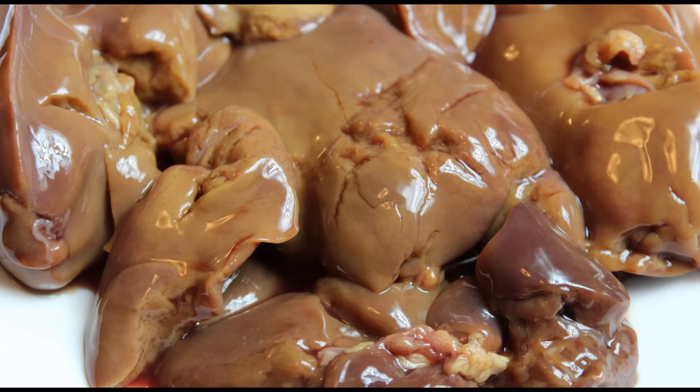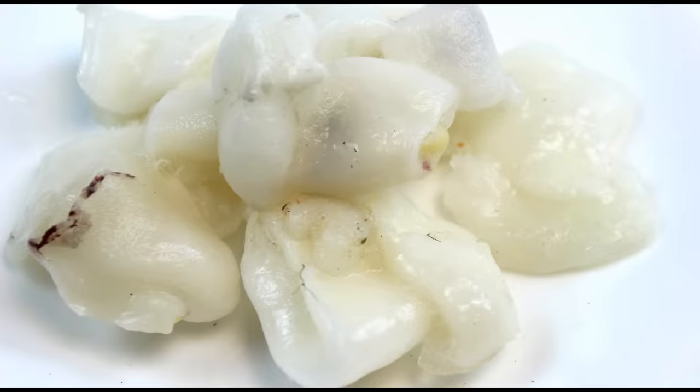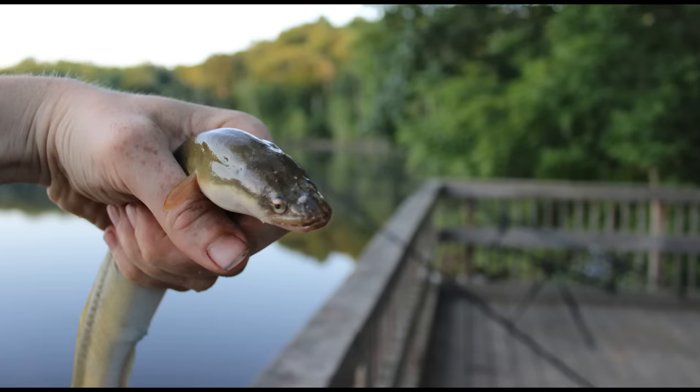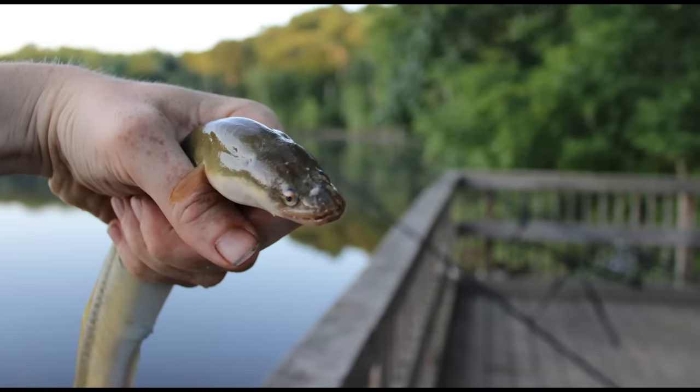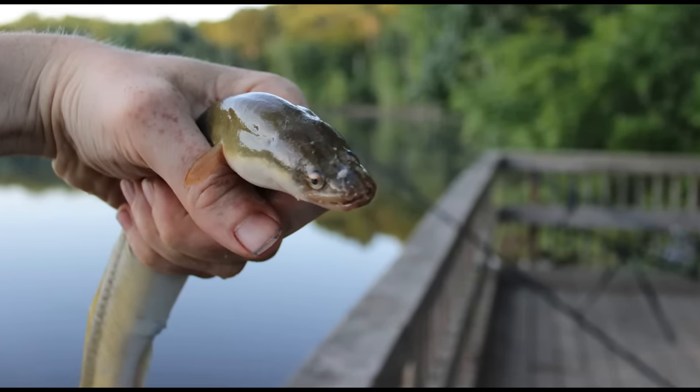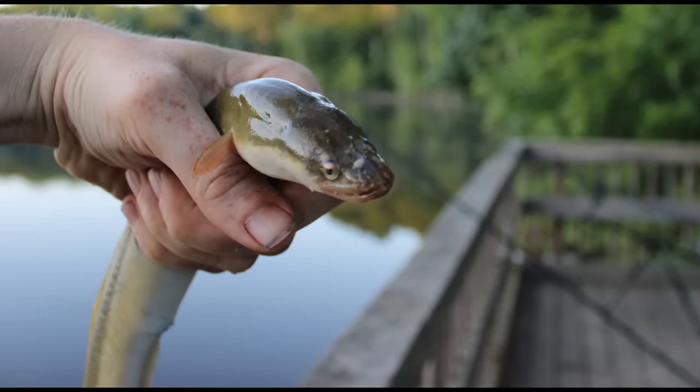To make the list, a bait must also be easy to find. For instance, cicadas are an awesome channel catfish bait, but I didn't put cicadas on the list because they are not available most times of year. Likewise, live eels are another great catfish bait that didn't make the list because they're only found in certain bodies of water and only a few states allow you to fish with eels.